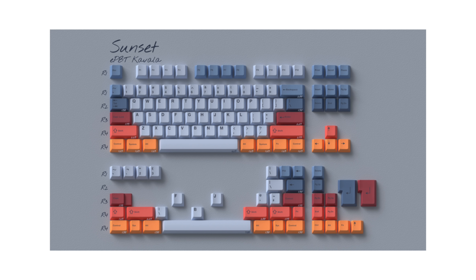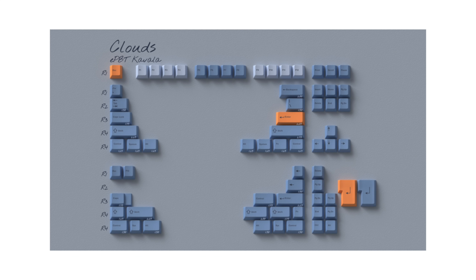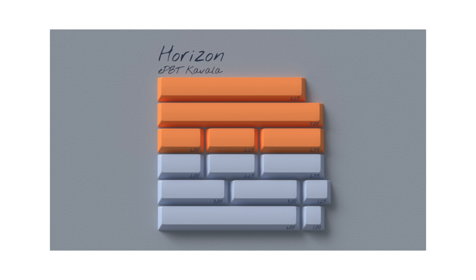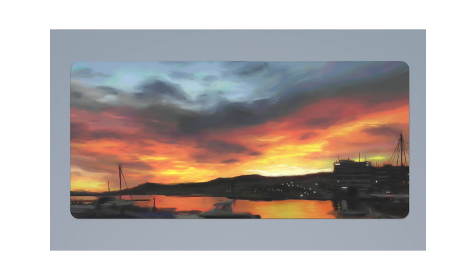My personal favorite set of the month is the EPBT Kavala — a real stunner, already picked up a set. I love the sunset base; it reminds me of that old Taihao keycap set. The ombre fade of the oranges combined with the blue for the alphas just works so well. The concept is that the sunset is represented by the oranges and the blue represents the clouds. You can also get cloud modifiers to make the whole thing blue. The novelties are so-so for me; I love the base kit as is and the orange space bars. The desk mat is great too. Going great on a gray, blue, polycarbonate, or white board. I give the Kavala a 9 out of 10.